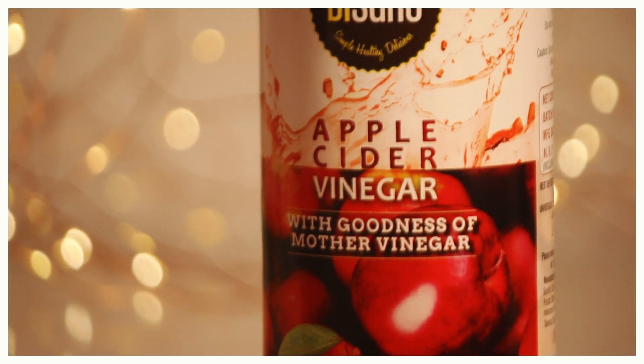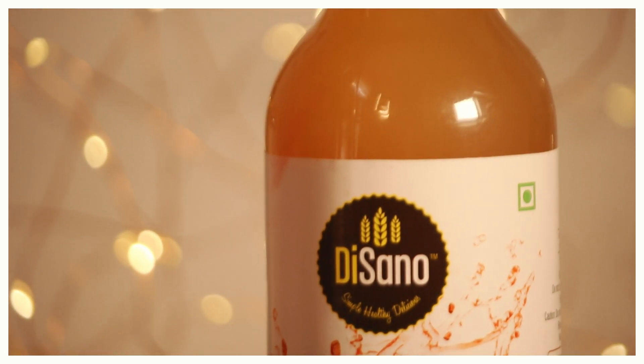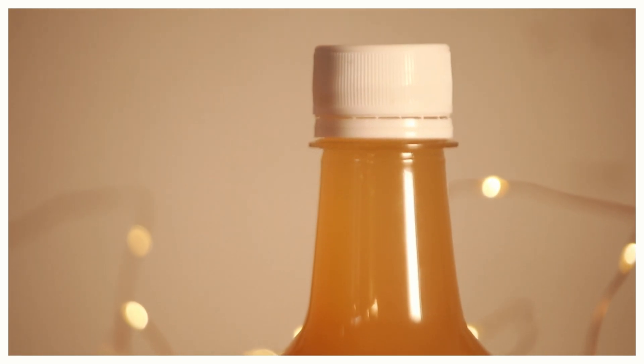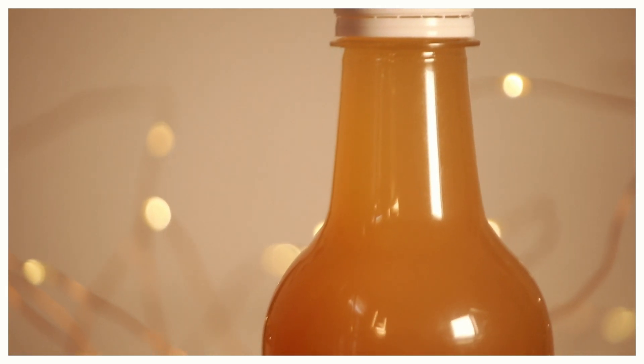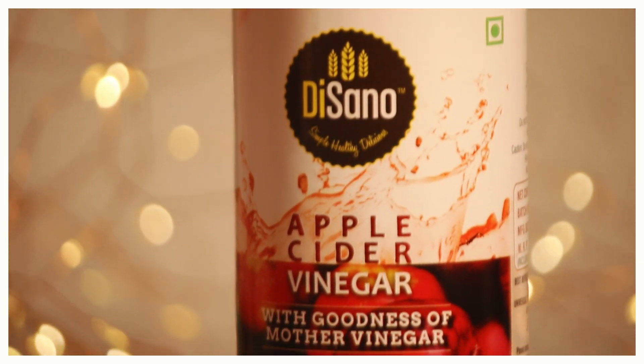The apple cider vinegar I'm going to be using is from Disano. This is their 100% natural product and it is sourced from the finest quality Himalayan apples. It is made from apple juice — not the concentrated ones — to ensure the nutrients are intact.